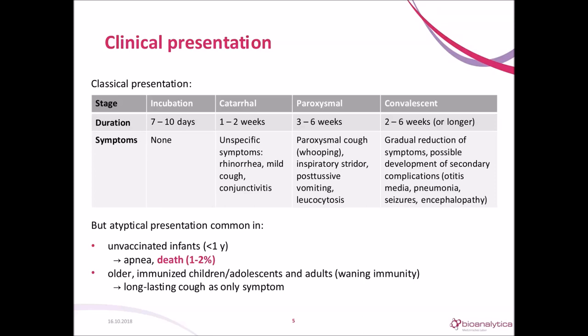Most severe is pertussis for young infants. They are at highest risk for severe outcomes such as respiratory failure or death. It is estimated that in the US, half of the young infants with pertussis require hospitalization and about one in a hundred dies. In all other age groups, you might see a long-lasting nonproductive cough as the only symptom. Fatal cases in adults have been described, but very rarely and only in immunosuppressed patients or patients with comorbidities.